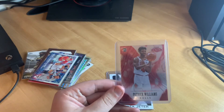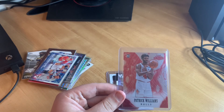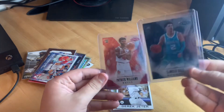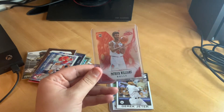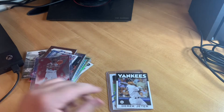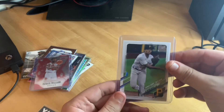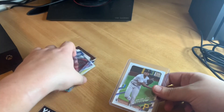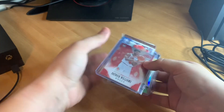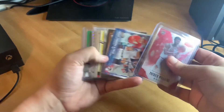Next we have a Patrick Williams Chronicles card, and it's actually the exact same type as this LaMelo Ball Panini Chronicles Honors card — good little cards in that mystery pack. The last card is a Ke'Bryan Hayes rookie debut card. Not bad for a $10 mystery pack — no huge hits, but we definitely got our money's worth since the seller said it was a $20 minimum value.